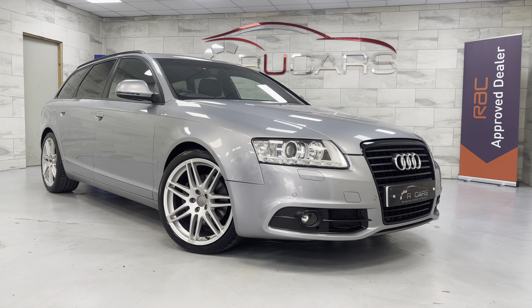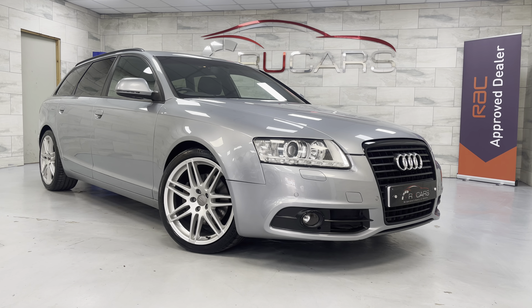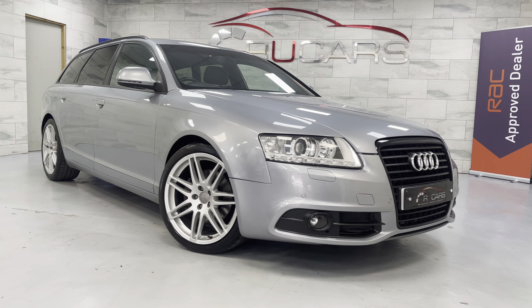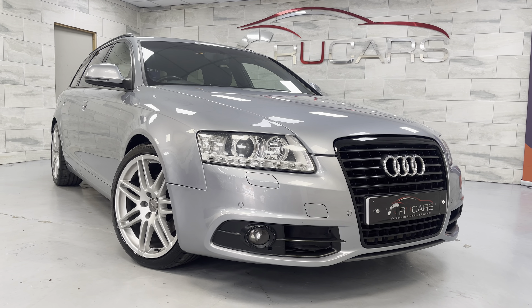Good afternoon, it's Ed at RU Cars. This is our 2009 59-registered Audi A6 Le Mans. It's a 2-litre TDI Multitronic 8-speed, finished in Monza Silver with a black interior.